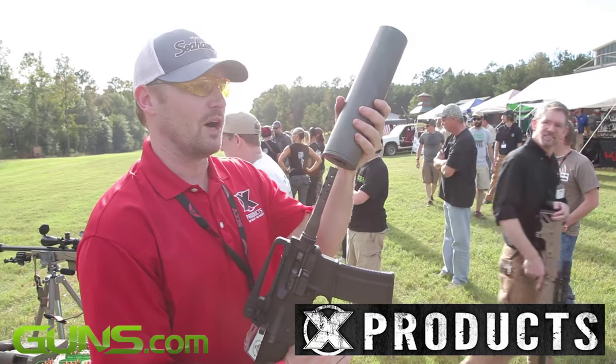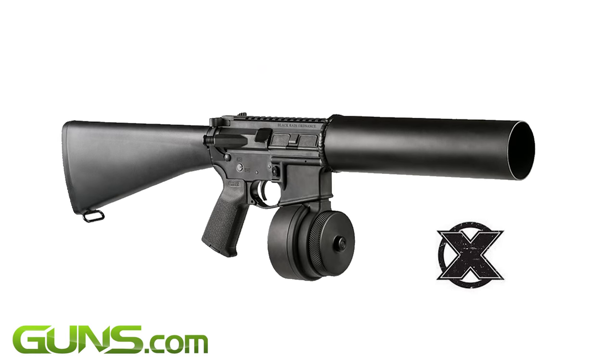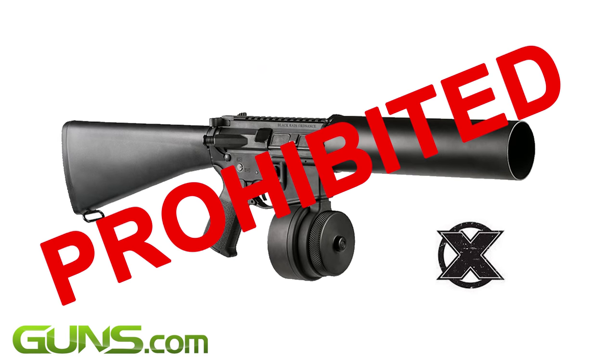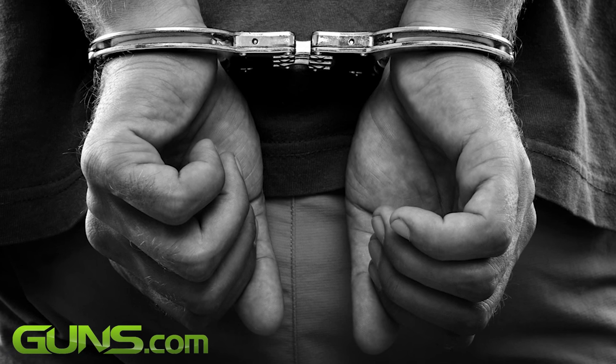Federal regulators recently determined that modifying an AR-style gun with the attachment to launch soda cans is prohibited under federal law. Yet with the correct paperwork, the owner of a can cannon has nothing to worry about, but those who don't could find themselves in a legal conundrum.